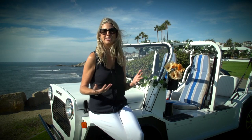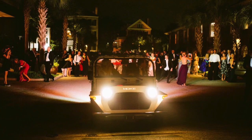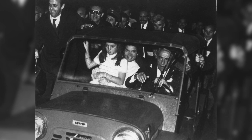Traditionally in some weddings they have a getaway car, which may be a Rolls-Royce, a limousine, something like that. The Mini Moke makes for a great getaway car. Jackie O, back in the day, actually used the Mini Moke for her getaway car.